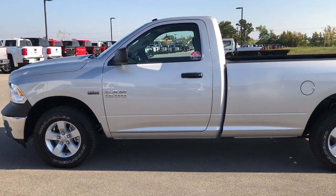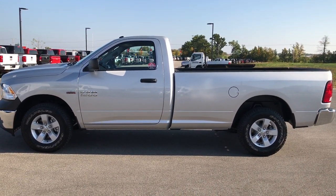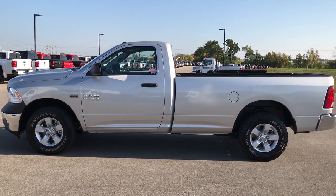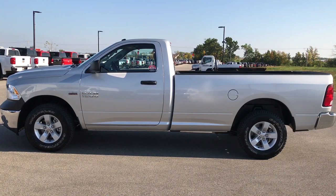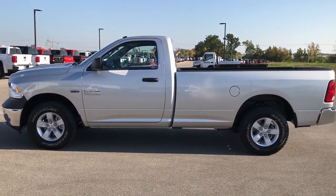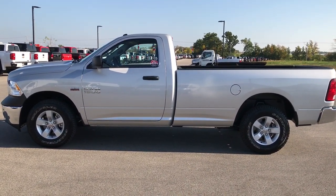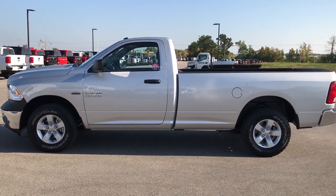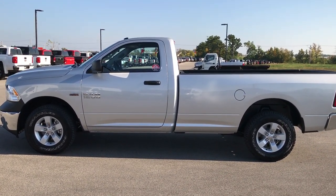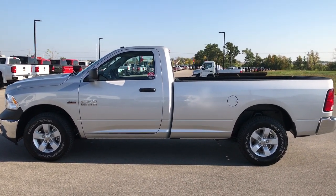It has the full factory remaining bumper-to-bumper and powertrain warranty. To see more pictures of this truck or one of our other 400 new and used cars, trucks, SUVs, minivans, Wranglers — you name it, we've got it. Go to our website at www.summitauto.com for full pictures and descriptions of every vehicle on our lot, plus videos of every single used vehicle. We are one of the largest Ram dealers in the state. If you want to make this truck yours, give us a call right now at 920-921-0850. Ask for one of our sales associates. Once again, that number is 920-921-0850.